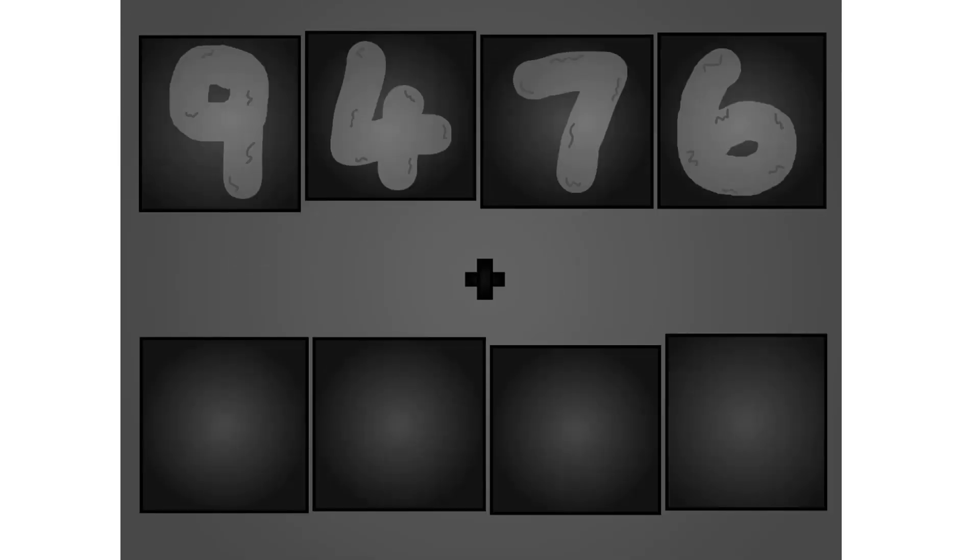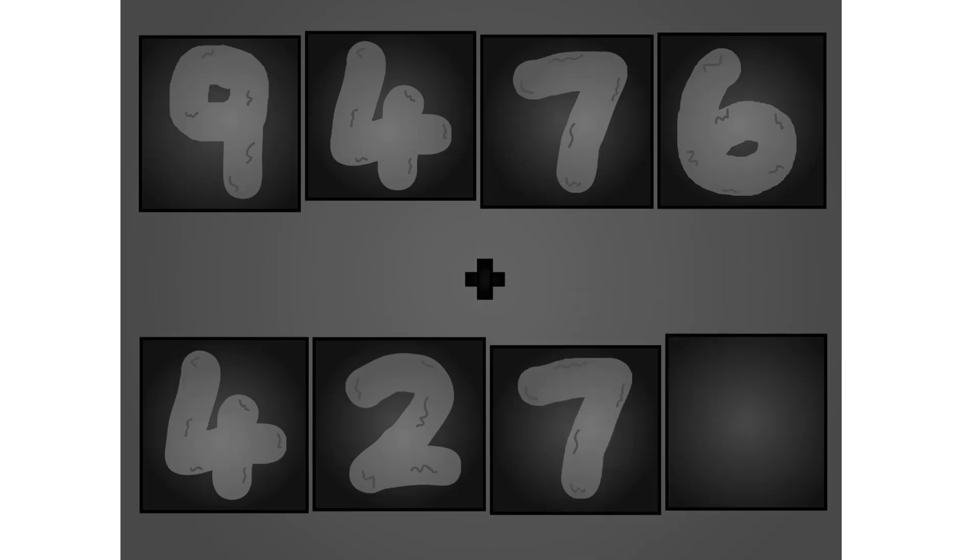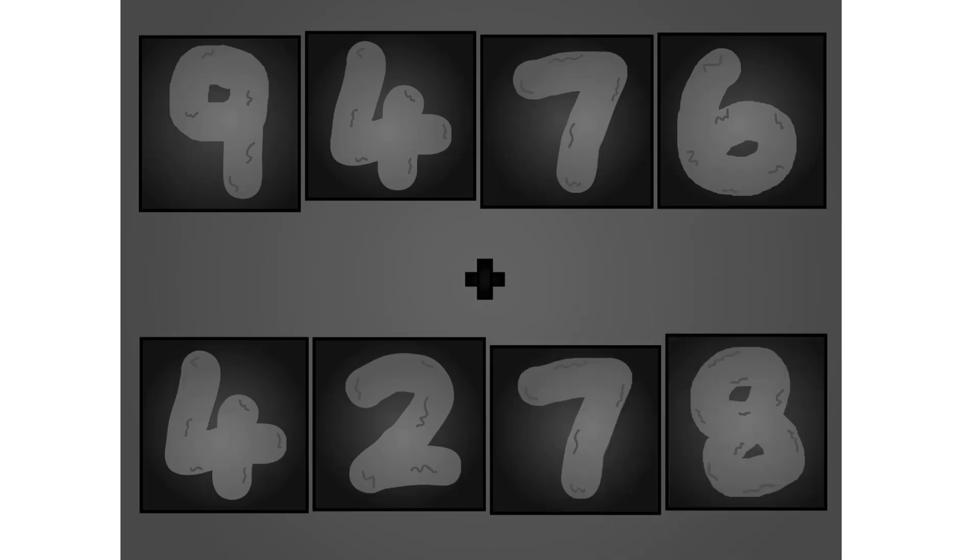Five, four, seven, six, plus four, two, seven, six. Here they come.